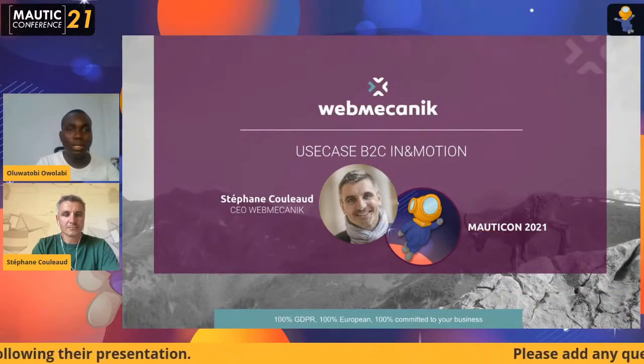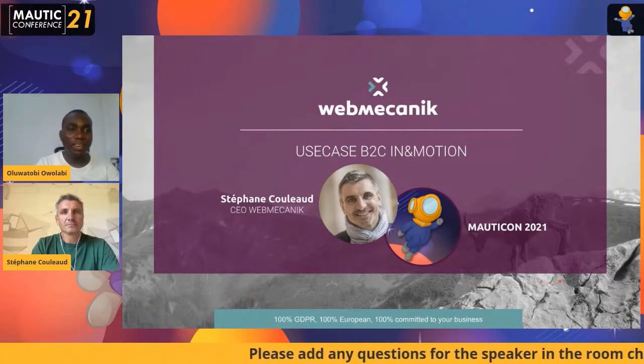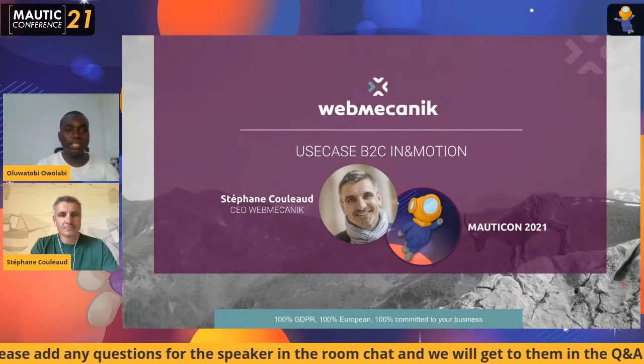Stephen is also the co-author of the reference book Marketing Automation. So Stephen will be taking us through Mautic Business to Consumer use case. Welcome, Stephen.